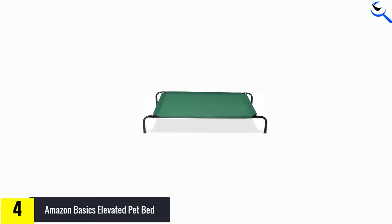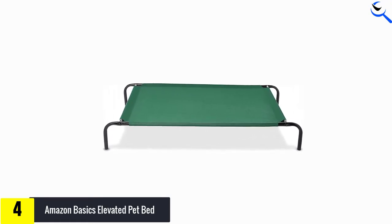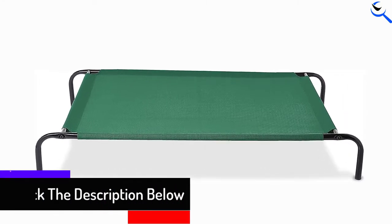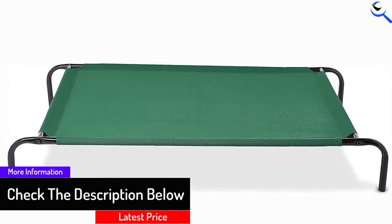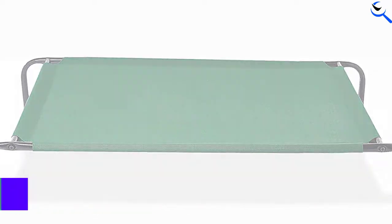It also lacks many color options. Although there is a large range of sizes to best suit your dog, if you're particular about how you decorate your home or backyard, you might find the options lacking. Also, because of its tricky setup, it's not one that you would want to pack up and move frequently.